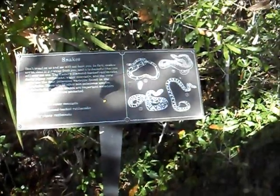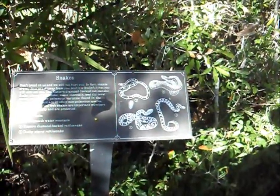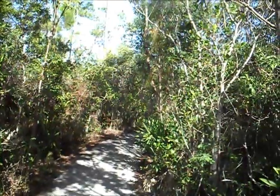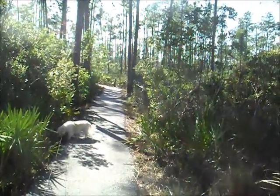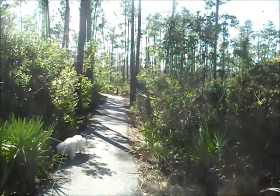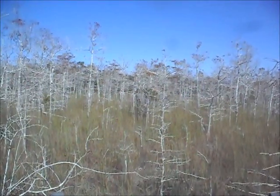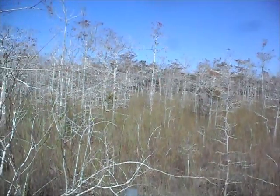Watch out for the coral snake, the cottonmouth, the eastern diamondback rattler, and the dusky pygmy rattlesnake. What made the difference between this and this is just a slight rise in elevation, allowing a different type of vegetation to survive. These conifers or pine trees and evergreens actually shed their pine needles in the dry season — they don't lose any water that way.